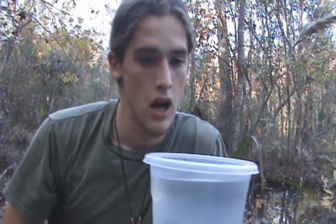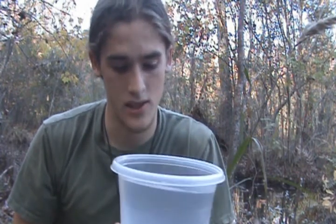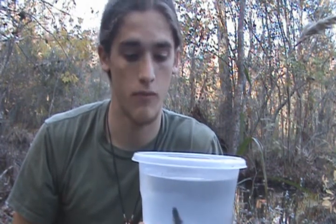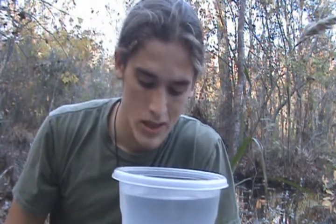They're usually found in calmer areas of rivers or creeks where leaf debris and other sediments build up. They like to hide within those patches of calm water, which are usually avoided by large fish — smaller fish typically take stronghold in those areas. I wouldn't be surprised if mud snakes feed on these guys.